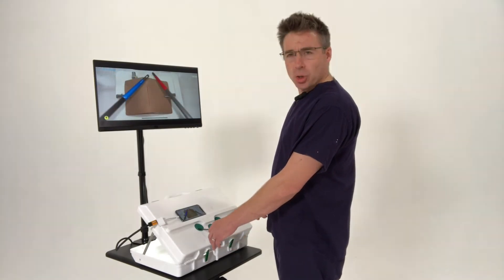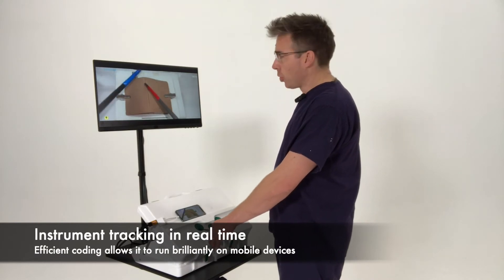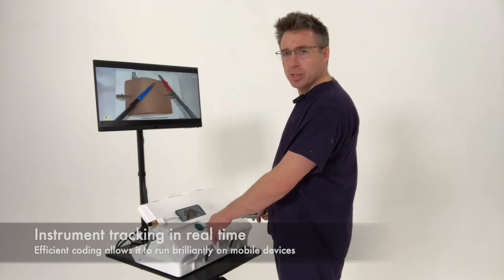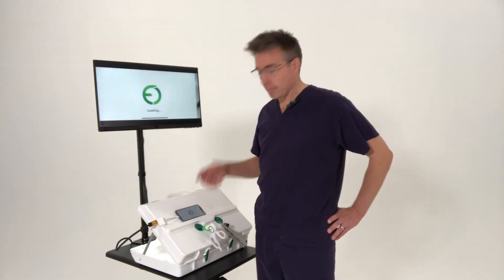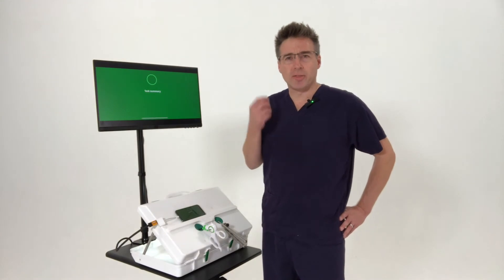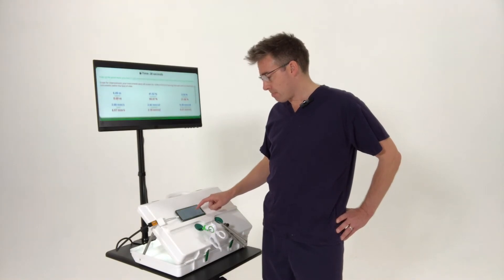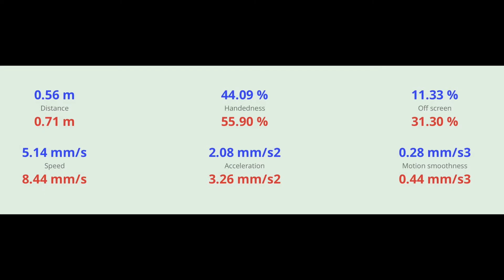As you're performing the task, there are small crosshairs on the red and blue portions of the instruments, demonstrating the part of the instrument being mapped by the tracking software. You complete the task and then click End Task, and that gives you this objective performance feedback. The software has mapped the movement of your instruments and gives you these numbers: the path distance, the ratio of left to right handedness, the percentage of time that your instruments are off screen, and also the speed, acceleration, and motion smoothness of both left and right hands.